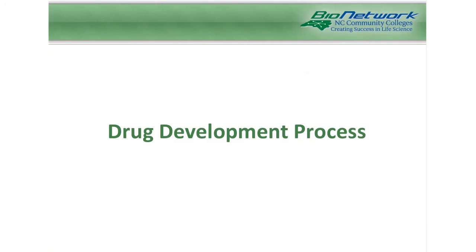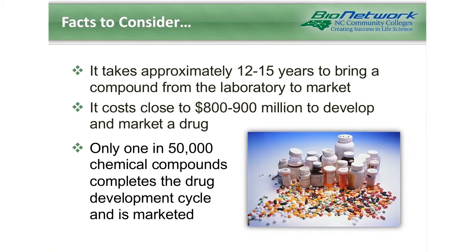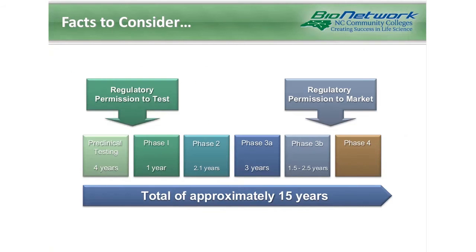We're going to jump ahead to the drug development process now, and I want to start with a little trivia. It takes approximately 12 to 15 years to bring a compound from the laboratory to market, and it costs close to 800 to 900 million dollars to develop and market these drugs. Only about one in 50,000 chemical compounds actually completes the drug development cycle and eventually makes it to market. Here we have a clinical development timeline — a very simplified schematic of a typical clinical development process.